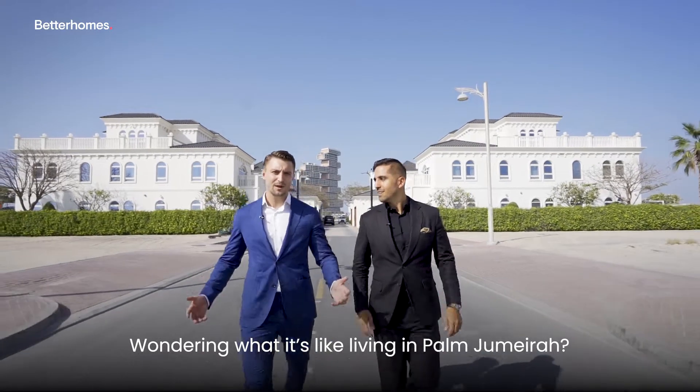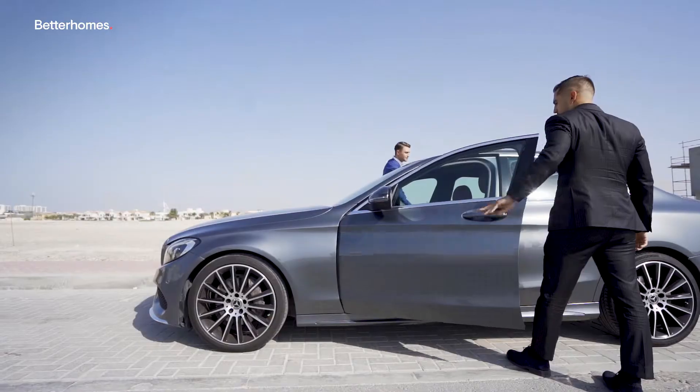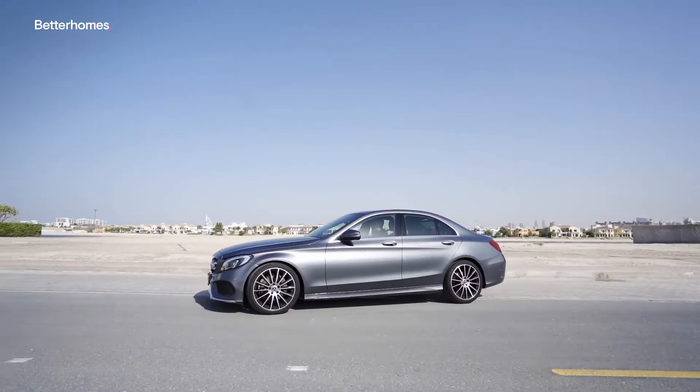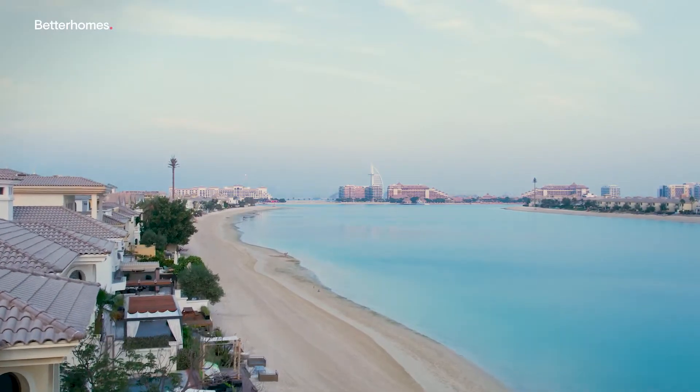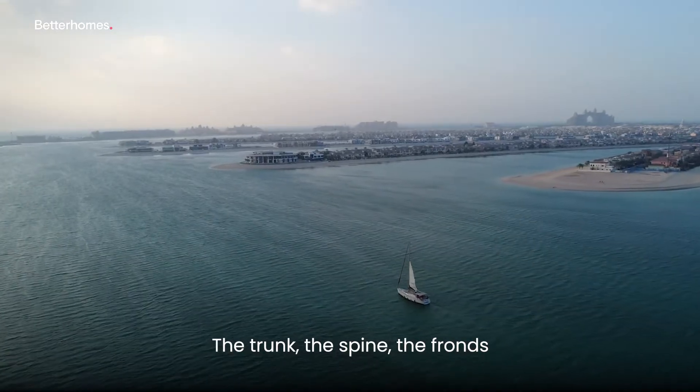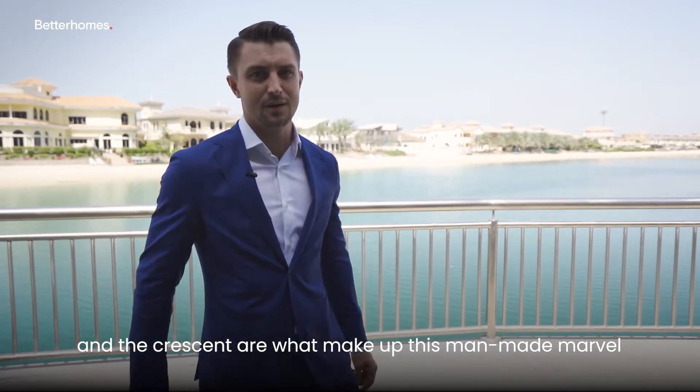Wondering what it's like to live on Palm Jumeirah? Hop in, because we're about to show you. The trunk, the spine, the front, and the crescent are what makes up this man-made marvel.